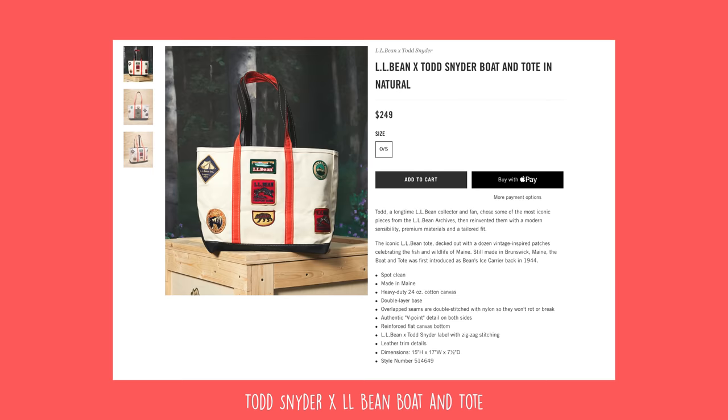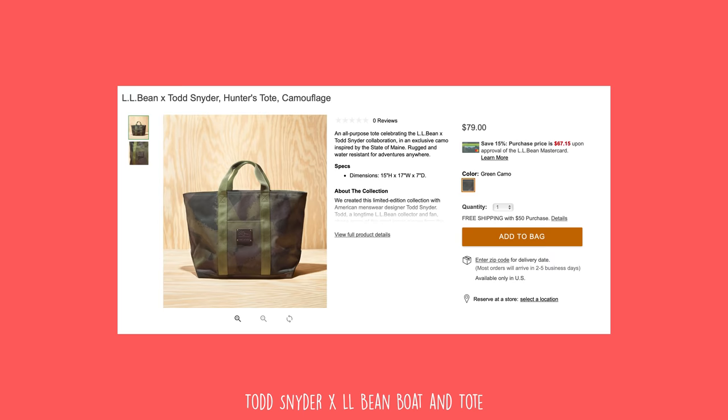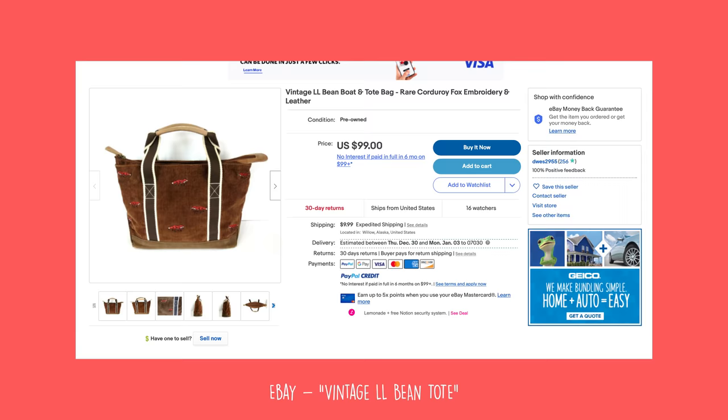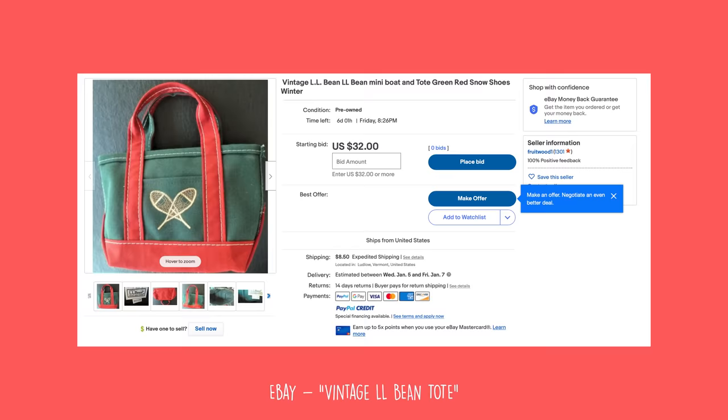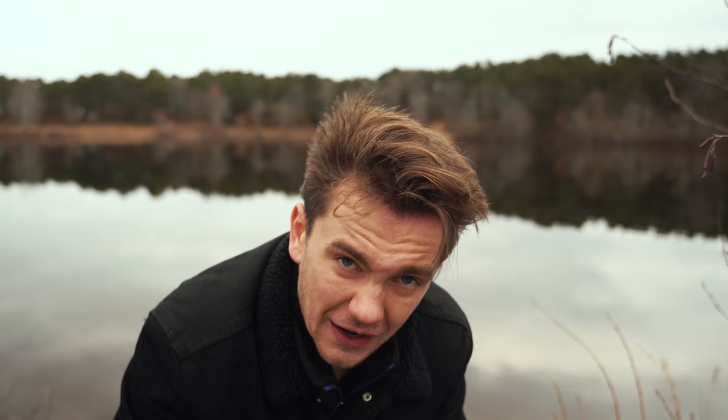Then I started to go down the rabbit hole — and there's going to be a lot of collaboration on this list today. The Todd Snyder x LL Bean tote bags, boat and tote bags from LL Bean. But there are also a lot of really cool vintage LL Bean totes on eBay too, so always watch out for those. Then, finally, this is where things get bougie, but I found some great alternatives on eBay again.